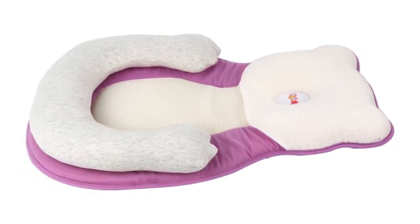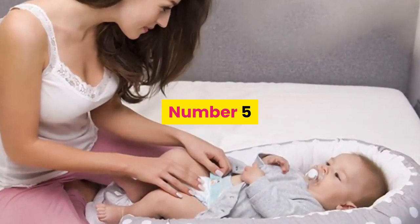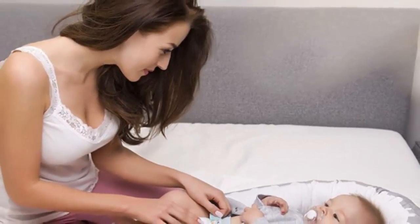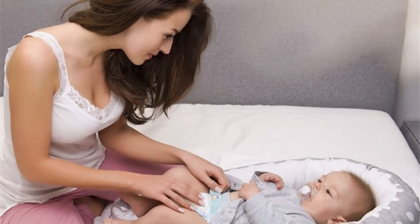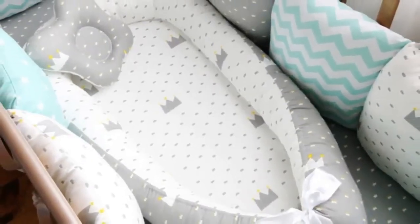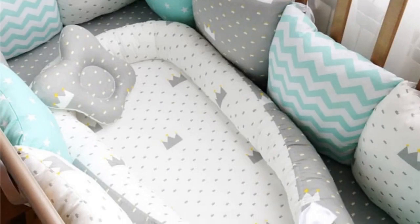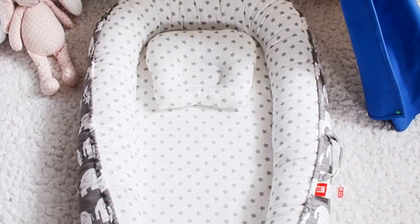Let's start with the best five baby cribs under fifty dollars. Number five: material fabric, dimension 85 by 45 cm, feature portable. Age ranges covered: 0 to 3 months, 4 to 6 months, 7 to 9 months, and 10 to 12 months. Certification N, type crib, barcode no, pattern type dot, size 80 by 50 centimeters.